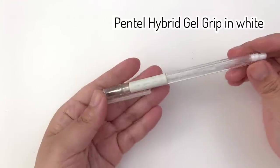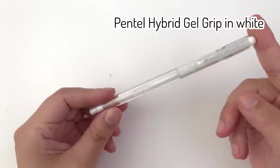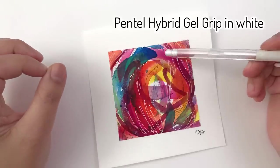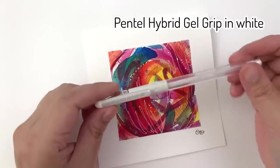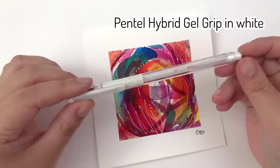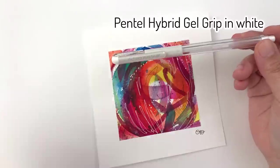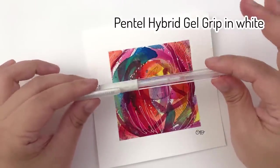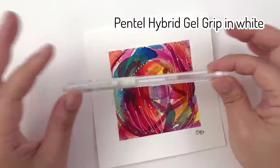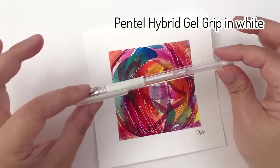Next I like the Pentel Hybrid Gel Grip in white. I use this a lot in my paintings — it creates thin and quite opaque white lines. The pen goes on slightly transparent but as it dries it becomes more opaque and stands out. I find it really easy to use; it produces the lines, texture, and opaqueness I want. If you want to look at other ways of adding highlights, I'll link a video where I tested loads of different methods, but this is my favorite.